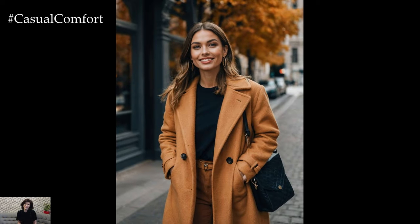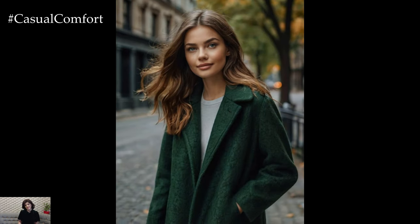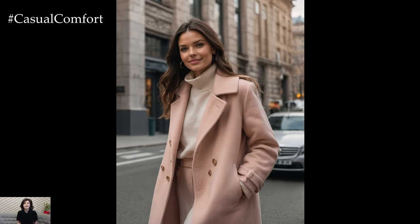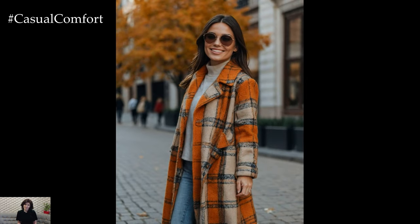There you have it — seven incredible colors for fall coats that will elevate your style and keep you warm as the temperatures drop. From classic camel to bold burgundy, each color offers its own unique charm and versatility, allowing you to find the perfect coat to suit your personal style. As you prepare for the fall season, consider incorporating these colors into your wardrobe to create stunning and sophisticated looks. Remember, fashion is all about expressing yourself and feeling confident, so choose the colors that resonate with you and make you feel your best. If you enjoyed this video, be sure to subscribe to our channel for more fashion tips and trends, and leave a comment below with your favorite fall coat color. Thanks for watching, and we'll see you in the next video!